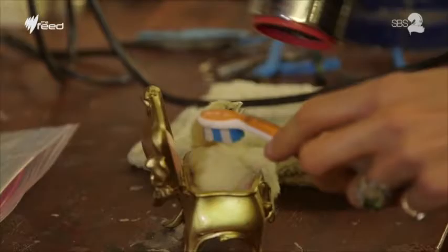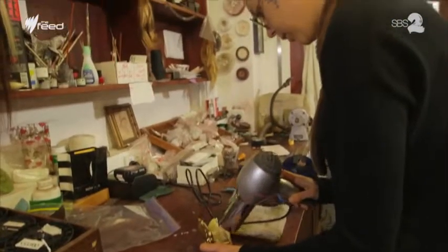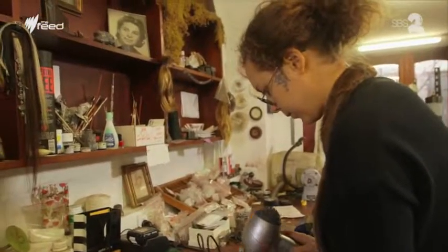The most difficult aspect is making it look alive and real. You'll probably see there's a lot of bad taxidermy out there where the eyes are slightly crooked or it just doesn't look right.